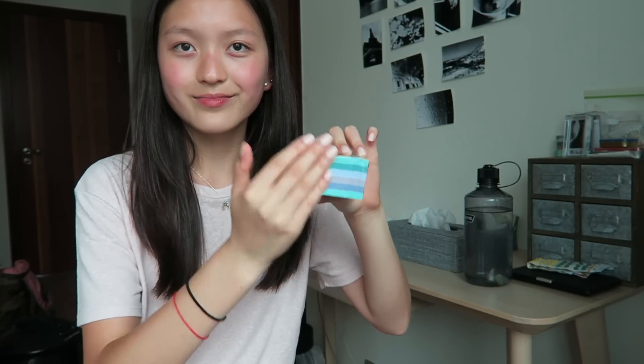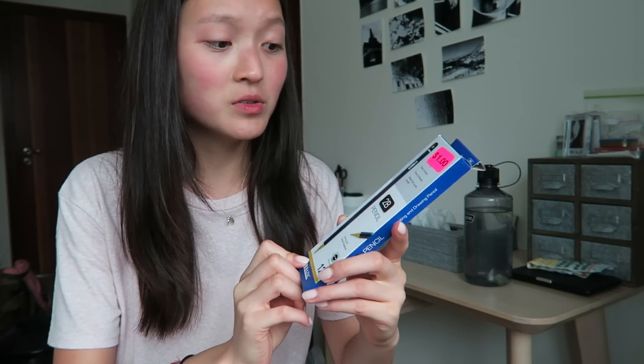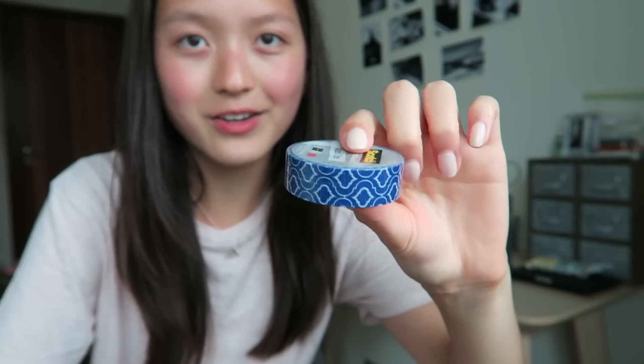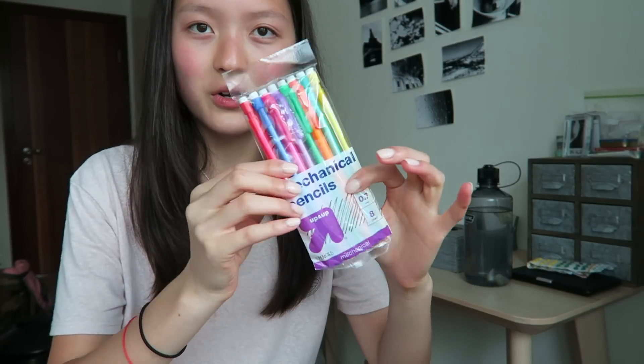I got a really cute pack of blue Post-its — these help me out a lot. I also got paper fasteners because I couldn't find these in Hong Kong; they're for my craft projects. Then I got a pack of pencils for one dollar only — they're 2B pencils, which is a great deal. And I got some really cool Scotch washi tape with really cool patterns; I think I'm going to use it for a bullet journal.